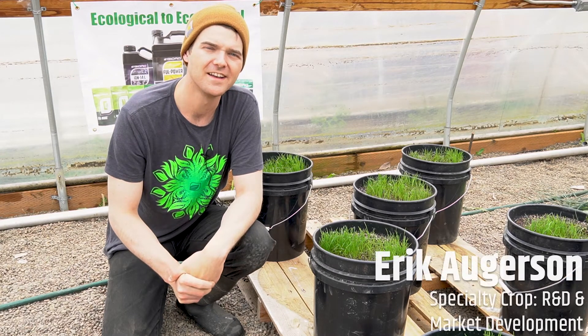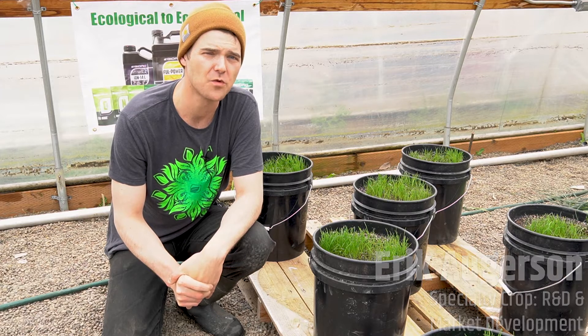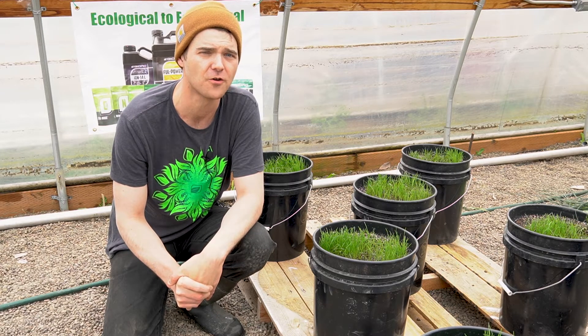Hi, this is Eric from BioAg. It's a beautiful rainy day here in Oregon, but it is springtime, so we wanted to talk a little bit about starter nutrition and starter fertilizer.